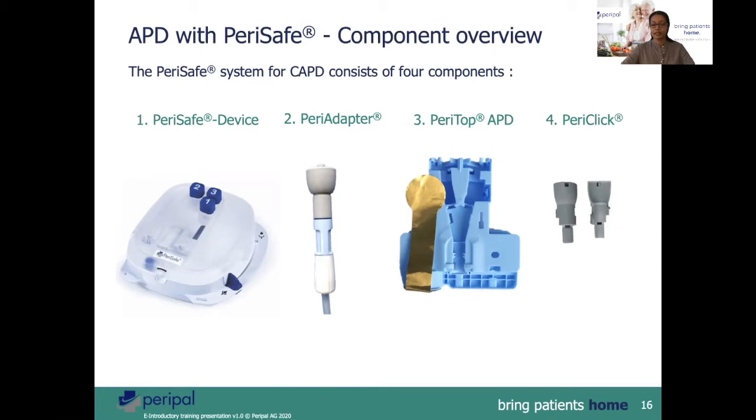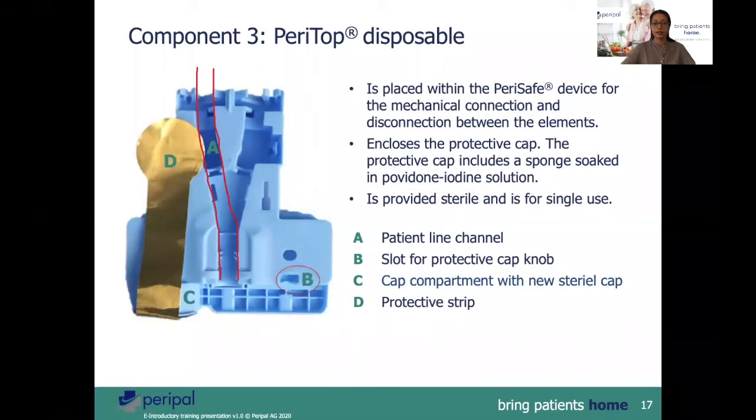For APD, one needs the PeriClick. These are clips which are attached to the patient line overnight so that the line is secure. This is the PeriTop disposable for APD. The PeriTop is also placed onto the slider of the device.